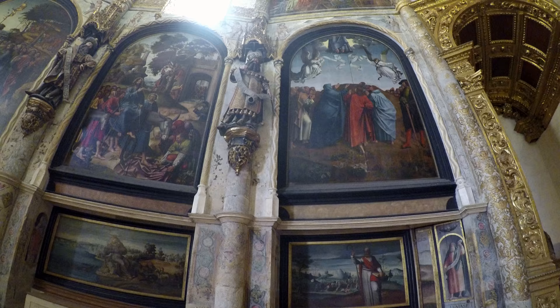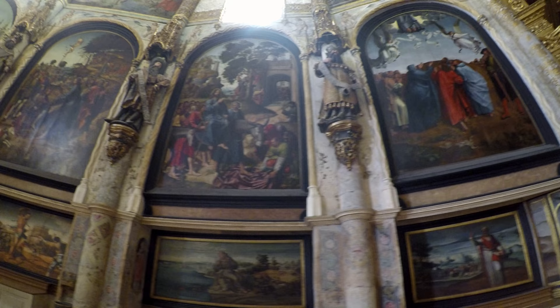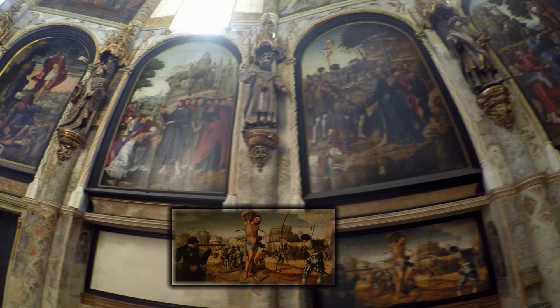The paintings are attributed to the workshop of the court painter of Manuel I. A magnificent panel depicting the martyrdom of Saint Sebastian by Portuguese painter Gregorio Lopez was painted for the round church, but now hangs in the National Museum of Ancient Art in Lisbon.